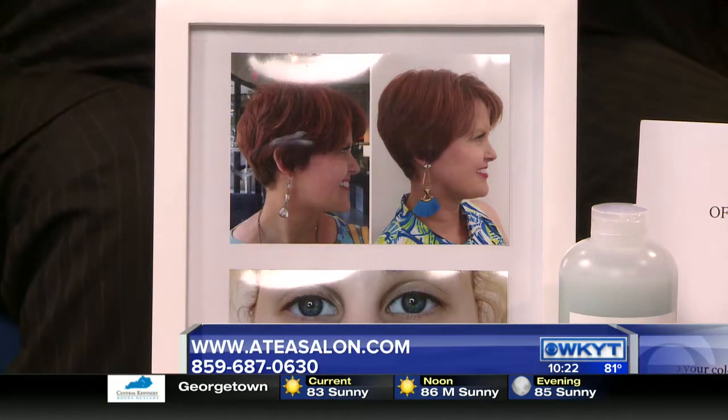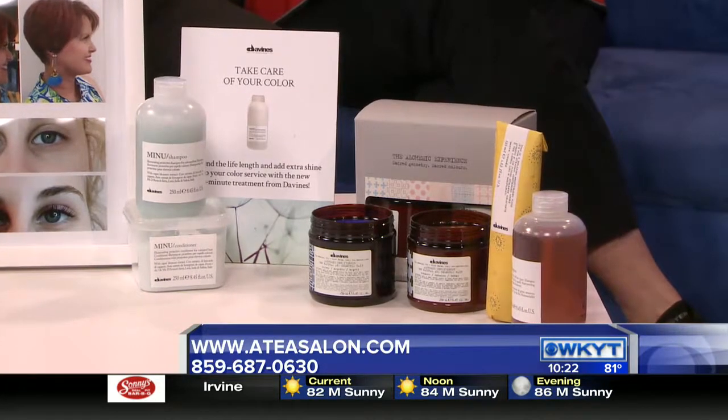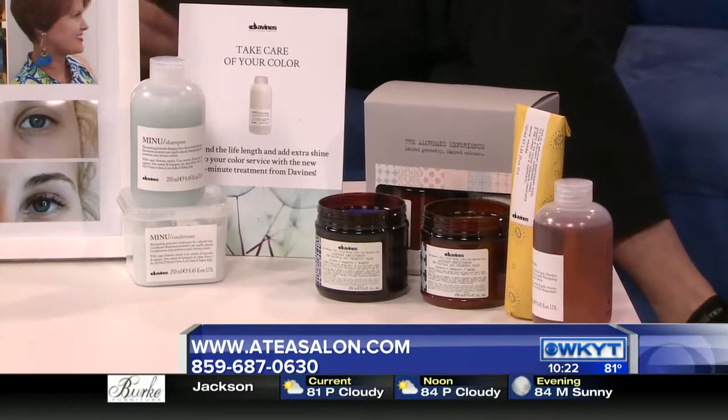It reduces frizz by up to 98%, reduces dry time by 50%, and helps add shine — that's huge. It's a great option. And if that's too intensive for people, your stylist can recommend other routines such as a deep conditioning treatment or a really great shampoo, conditioner, and at-home smoothing treatment — things you can do at home if you want to be more economical or just not spend as much time on it.